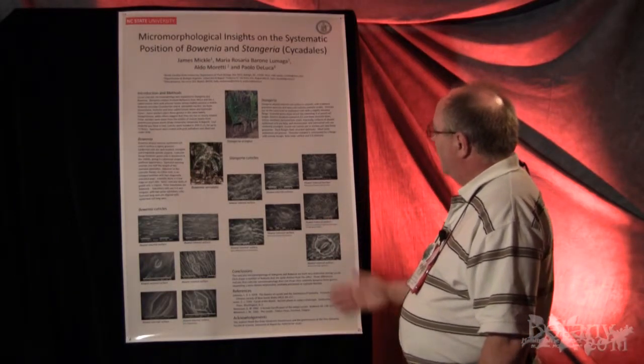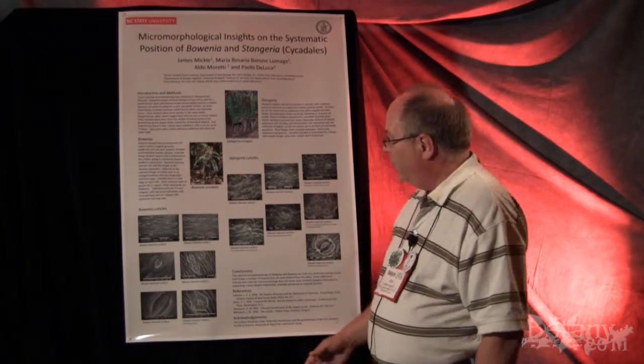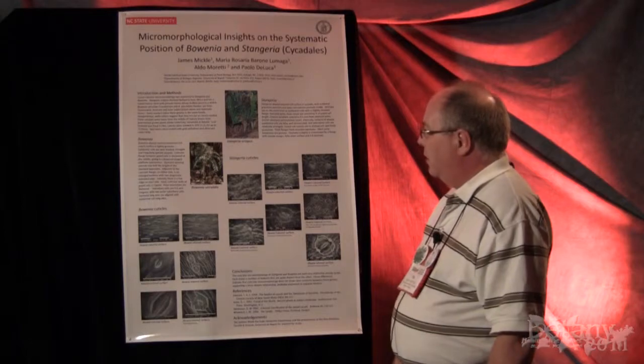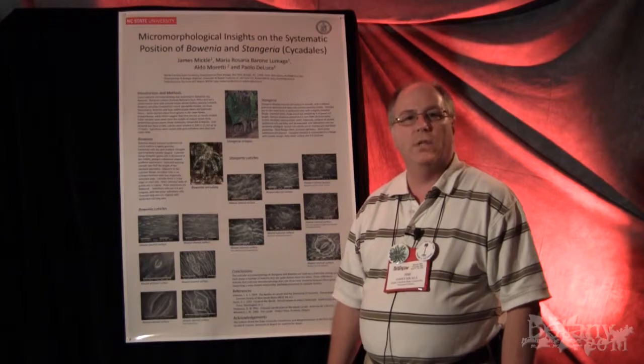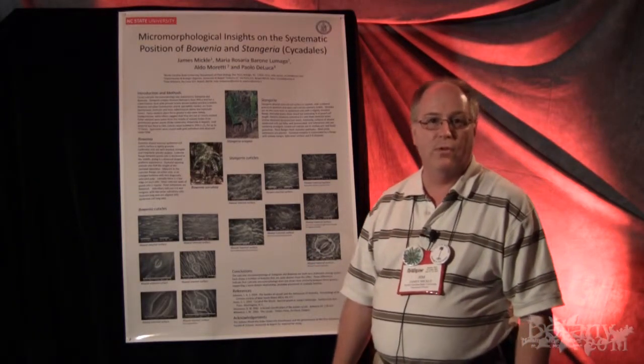What we've found is that these plants, which are often placed in the same family, are actually quite different in terms of their cuticle micromorphology. And so we don't support placing them in the same family — in fact, they probably should be placed into different families.